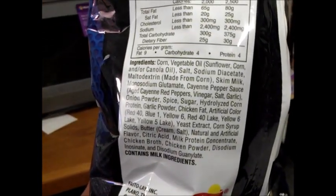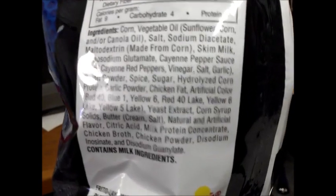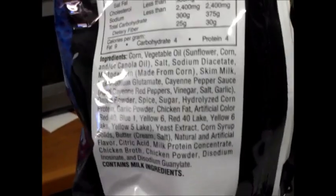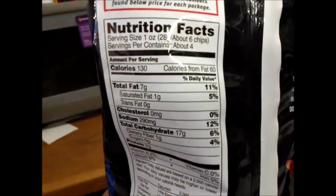Alright guys, let's check out the back of the bag. We've got chicken fat as an ingredient, which is kind of weird. Chicken fat? These guys put anything in chips these days. 130 calories, total fat 11%.